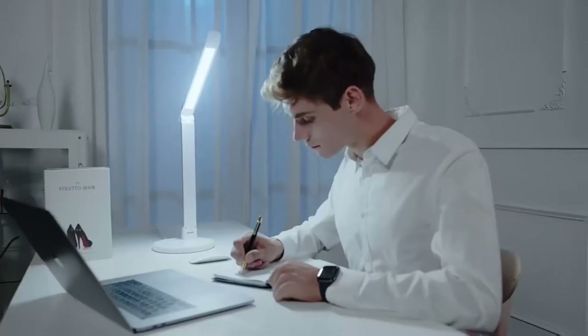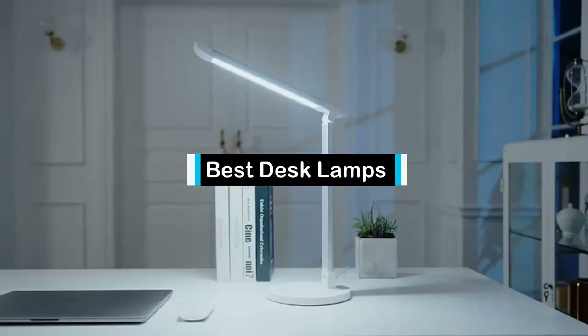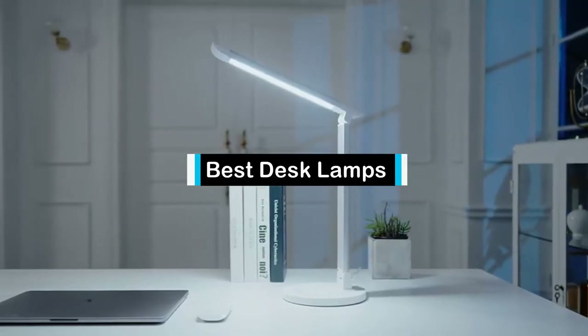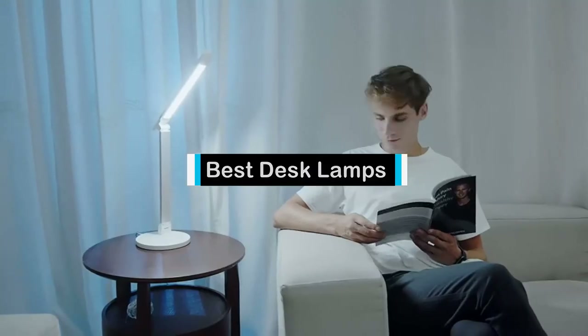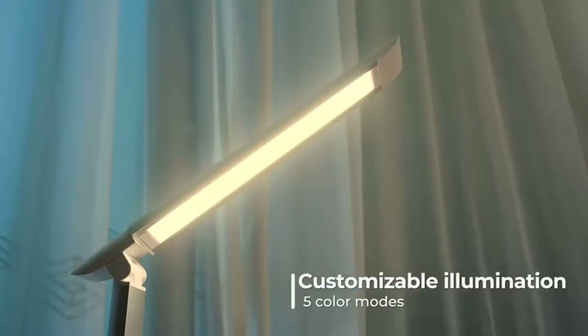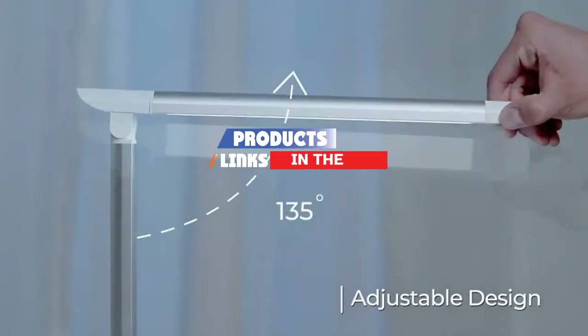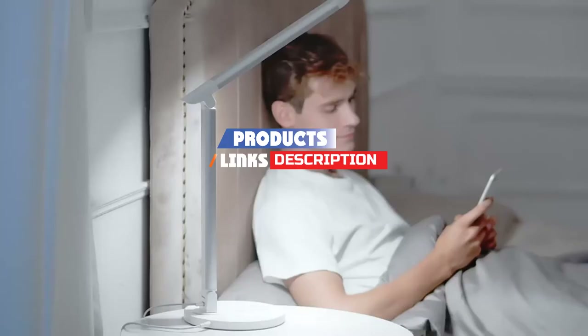Hello guys, in today's video we are going to present you the top 5 best desk lamps available on the market today. We made this list from our personal preference and sorted it based on their features, prices, quality, durability, and reputation of the manufacturers. Check out the description to find out their prices and more information — I've included the links in the description below.